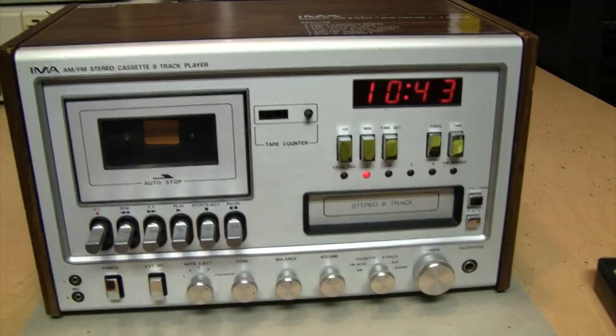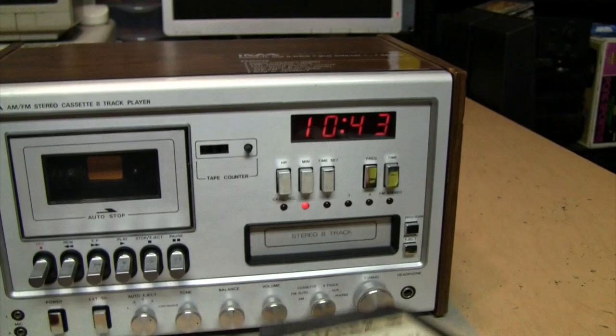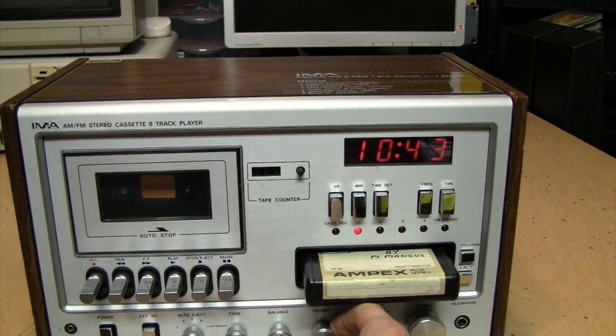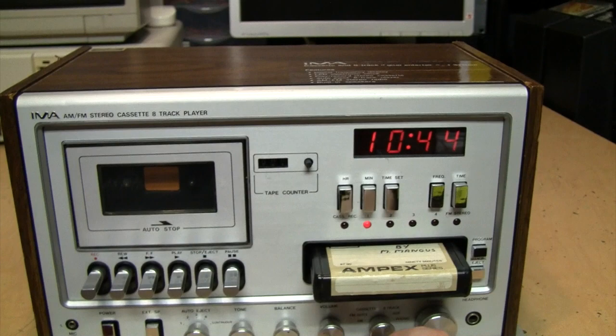Now for the 8-track, let's put in our disco tape from December 31st, 1977 by M. Mangus, tape number one. This is a little bit special for an 8-track player because it's auto-eject — just push a button and it slowly pops out by itself, and then you can stick it back in if you want.